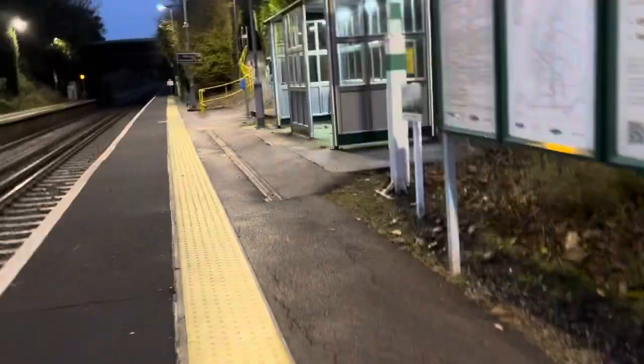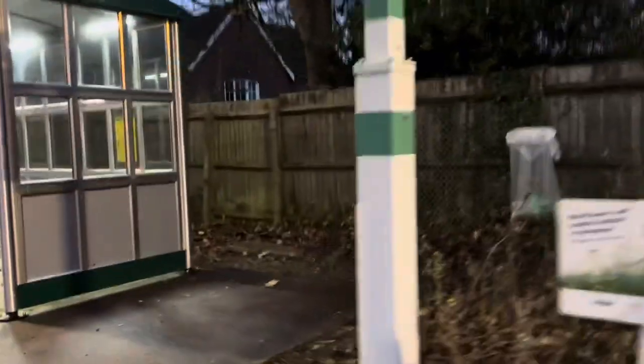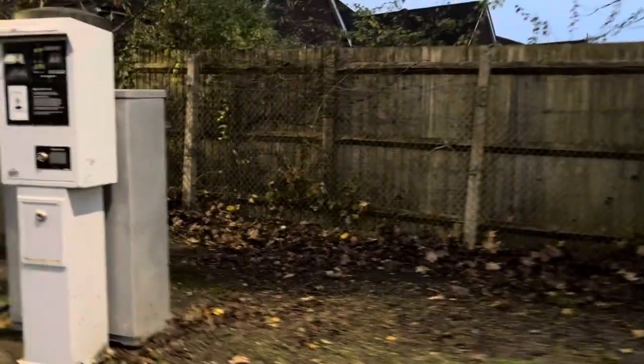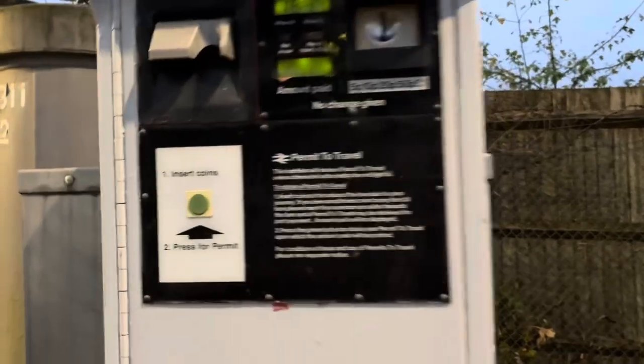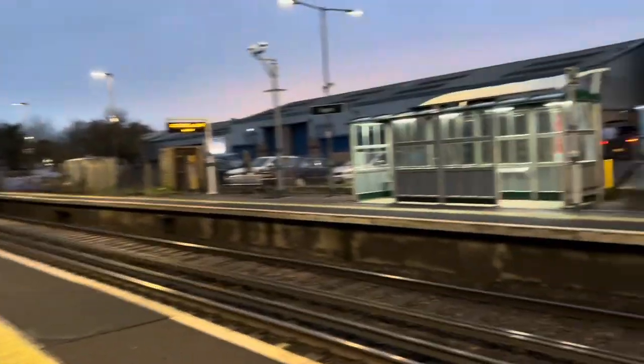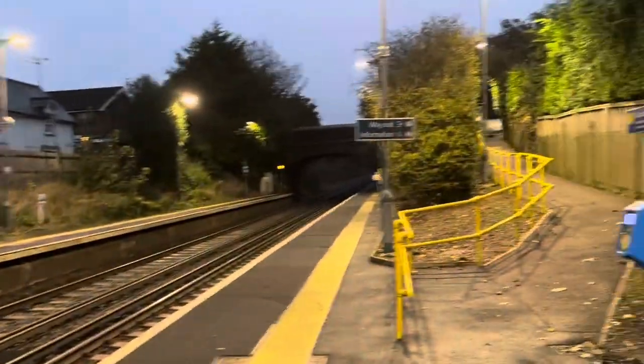It doesn't get a Sunday service, Saturday service is really poor, and on Monday to Friday there's like a five-hour gap at midday between trains. On a positive note, there is a permit to travel machine here which looks to be in working condition, so I don't have any coins — very annoying. If I'd have known I would have brought some coins.